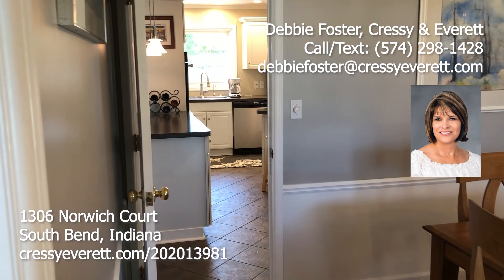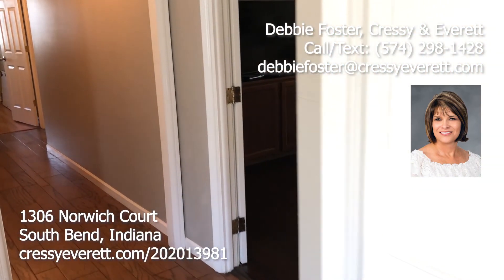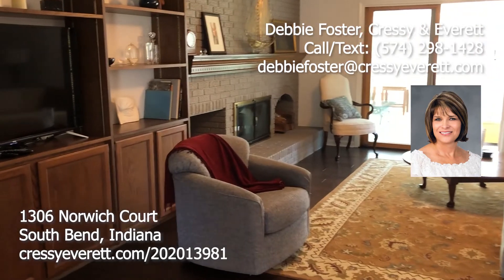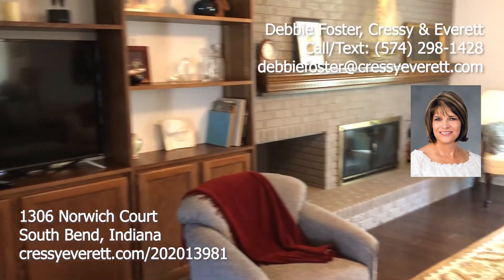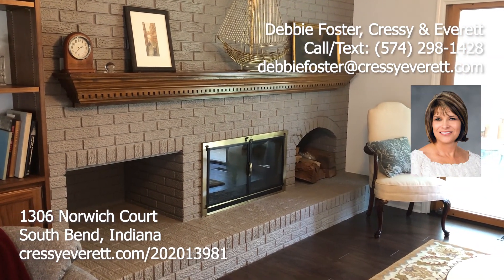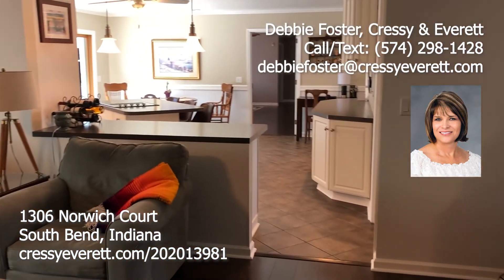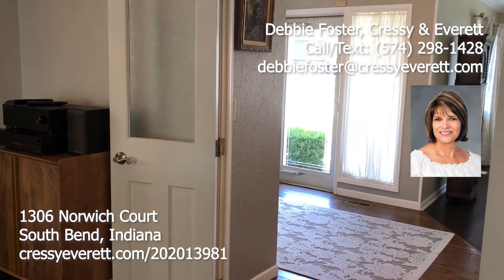It offers four bedrooms and three full baths. We're going to leave the foyer area and go into the family room, which is warm and inviting. It has built-in bookshelves and a wood-burning fireplace with a gas starter and places for your logs. It walks out to your four-season room and is also very open to your huge kitchen. One nice feature is the doors that close off the family room from the foyer.